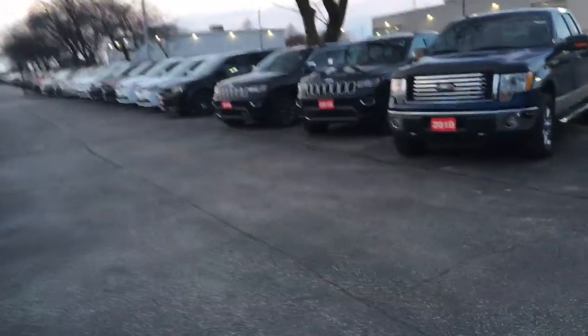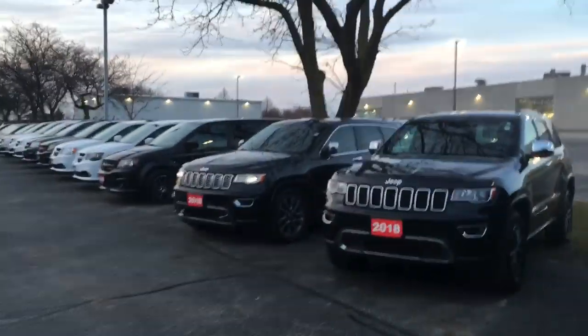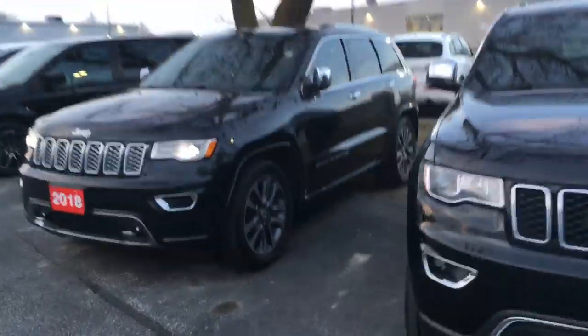Hi Gerald, I just thought I'd make this quick video for you about this Grand Cherokee Overland that we have here. My name is Bill and I'm filming this at Scarborough Town Chrysler.